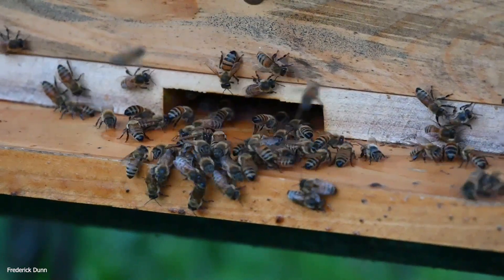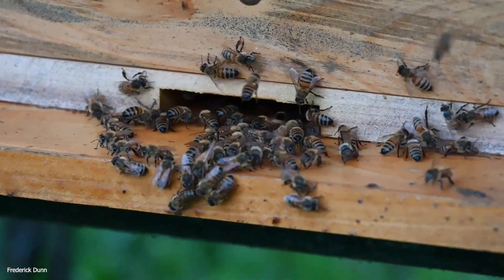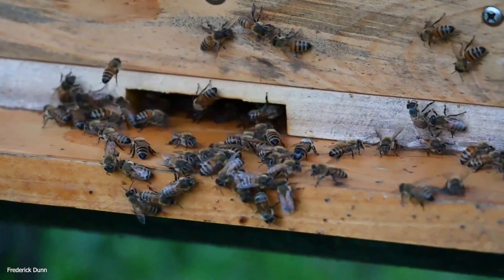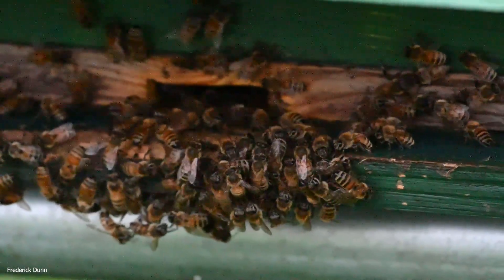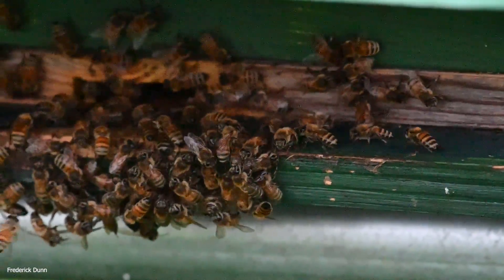A disproportionate number of the bees on the landing board are there to guard; some are venting because we still have nectar coming in. We do not collect honey from any of the hives this time of year — what they're bringing in now is going to sustain them through winter. In an upcoming video I'm going to show how I prepare the flow hives for winter and get those flow supers off.